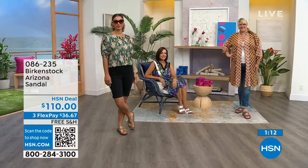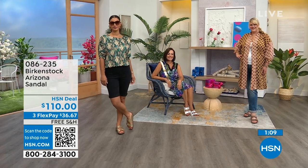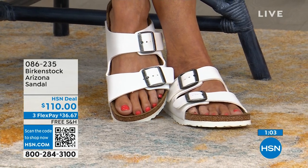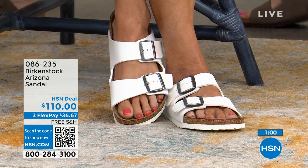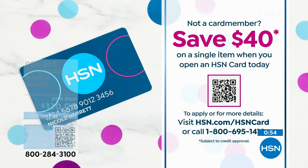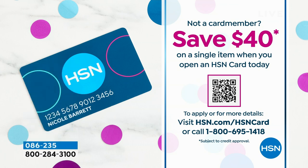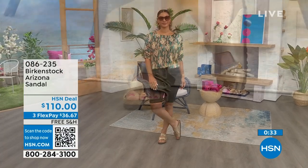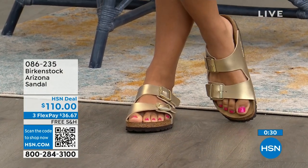With free shipping and handling and a full 30-day return policy — by the way, if you don't yet have the HSN card, it's a great card. It entitles you to extra promotions and savings, and right now we'll give you $40 toward anything. Find out more by calling the number on screen or using the QR code — open your phone camera and hover it over the code. We also have a couple of other Arizona options to mention.